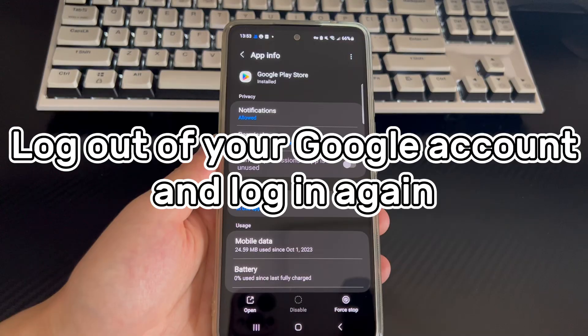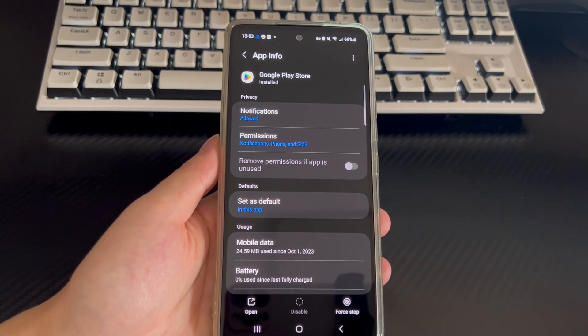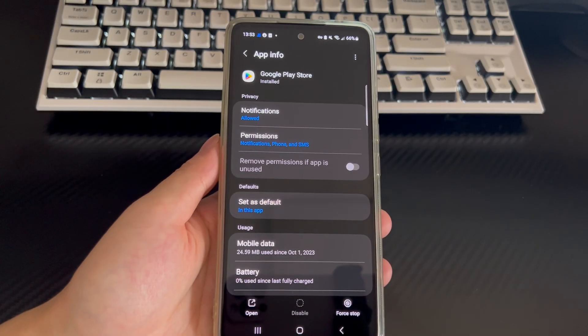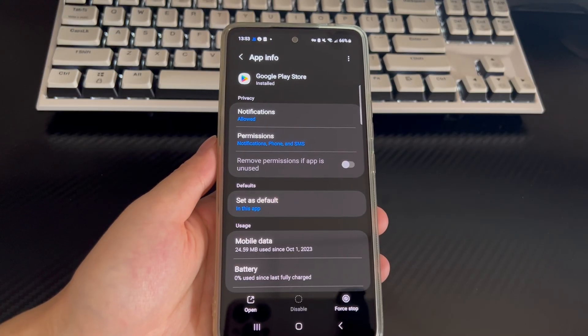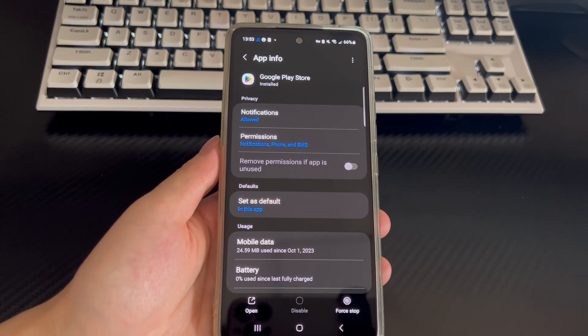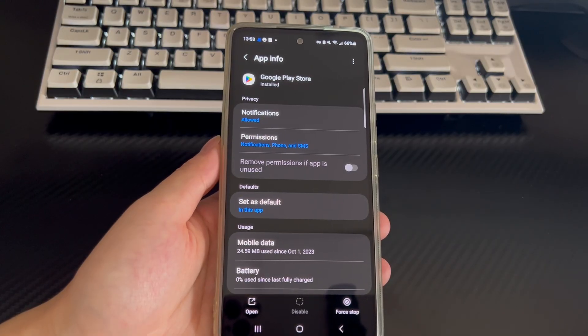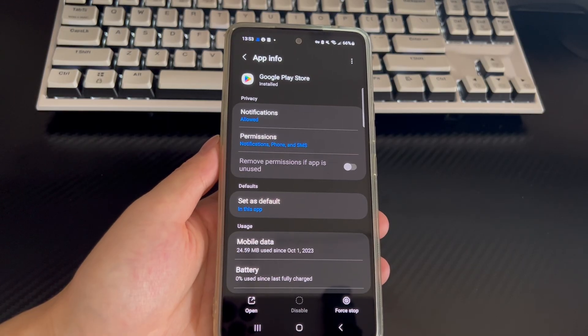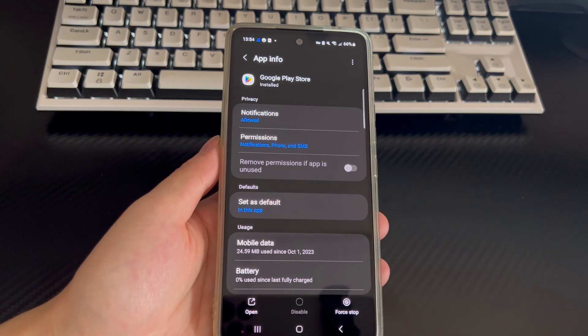Method 5 is to log out of your Google account and log in again. Try logging out your current Google account and then add it back again. On your phone homepage, tap Settings. Scroll down to find Accounts and Backup and tap it. Choose Manage Accounts, select your Google account, and tap the Remove Account button. Once logged out, tap Add Account, input your account details and sign in. Now see if you manage to stop Google Play Services from stopping on your Android phone.